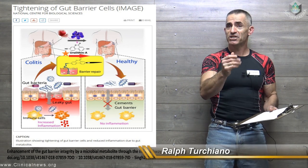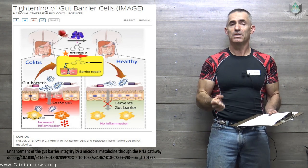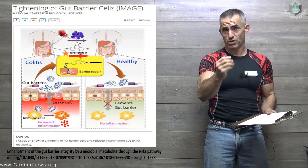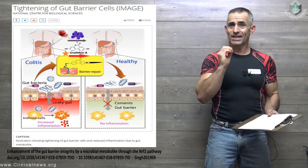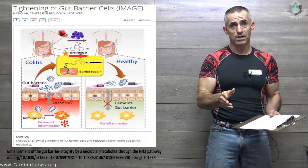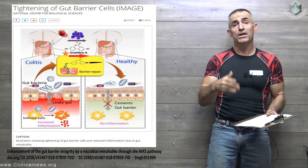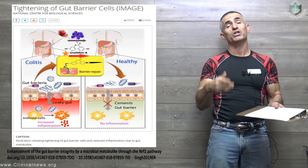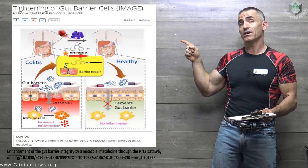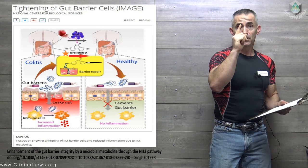Before I proceed: in the animal model, I utilize Urolithin A as a direct supplement. For most of us out there, Urolithin A is a metabolite produced through the combination of something called ellagic acid and certain good gut bacteria. The combination of ellagic acid and these good gut bacteria result in the production of Urolithin A, which results in this particular benefit. So not difficult to produce if you know the right ingredients in your own biology.